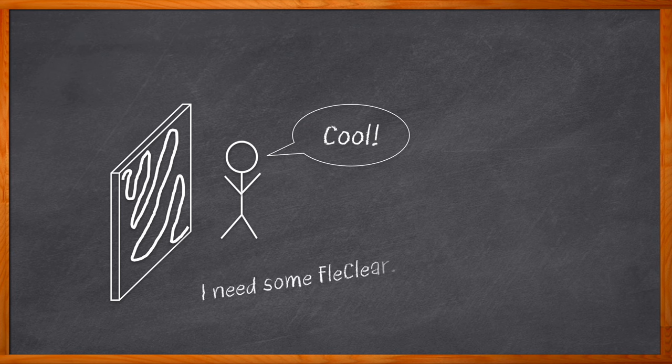One technology that never ceases to amaze me is privacy glass. At the heart of privacy glass is a super cool transparent conductive silver film called Fleck Clear. The interesting applications don't stop at privacy glass — it can also be used for IR blocking, a transparent EMI noise shield, and a whole lot more.